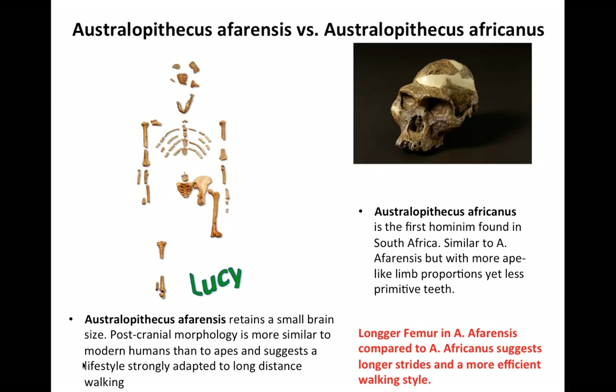The earliest potential bipedal human ancestor of humans are the Australopithecines. There are two key Australopithecine species that should be noted: Australopithecus afarensis and Australopithecus africanus. The question is which one of these two do we descend from? The answer is Australopithecus afarensis.